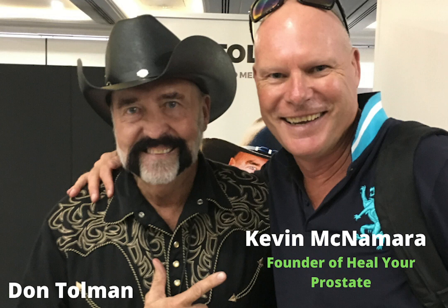Hi guys, Kevin McNamara here, founder of Heal Your Prostate Facebook group. The link is in the description below, so please come and join us on there on Facebook. It would be great to see you there.